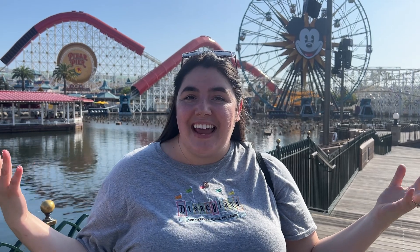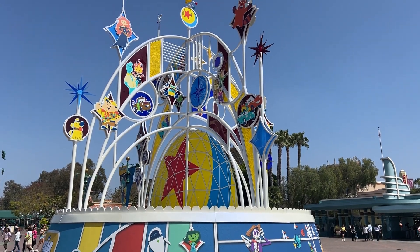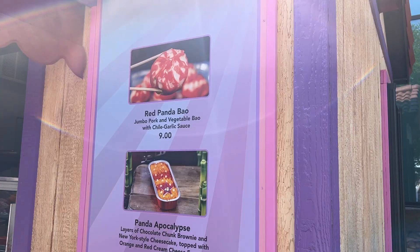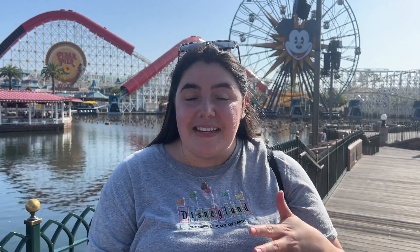Hello everyone, welcome back to my YouTube channel! I'm so excited to have you here today. We are at Disneyland celebrating Pixar Fest. The festival has been going on since April 26th, but today is the first day the festival marketplace booths are out with lots of new food options. Pixar Fest runs at the Disneyland Resort until early August, so make sure you come check it out!